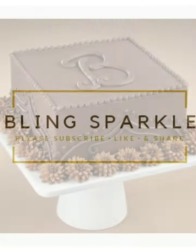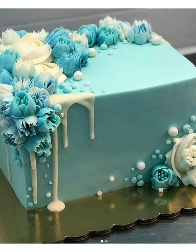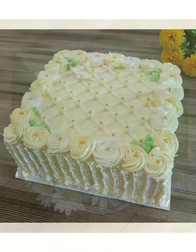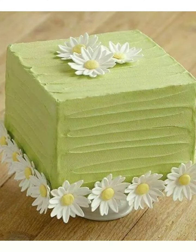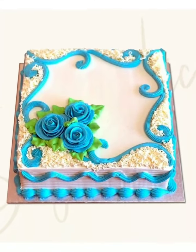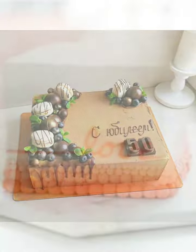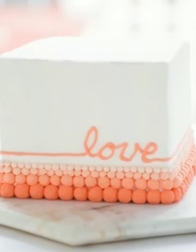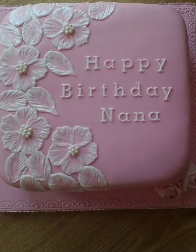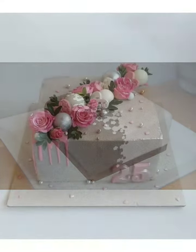Hey guys, welcome back to Blink Sparkle. Today's video is a very beautiful cake design. It's a special thing that this cake is a square cake — I took a square cake design in this video, so you will get the idea of what a square cake looks like. It's a very beautiful cake. You can try these patterns, and if you like any cake design, you can show your baker and prepare it for your own special occasion.